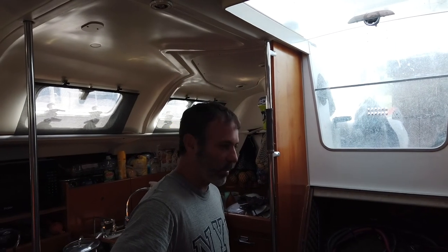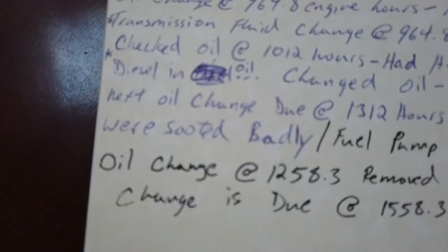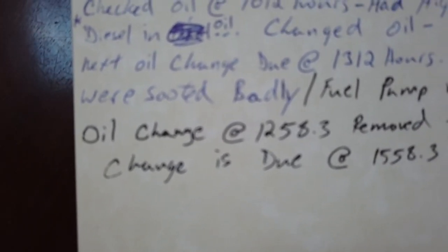Now that we're back on board, it's time to finish maintenance on our main engine. We have to scale the mast to do a rig inspection, but we'll do that tomorrow. Looking at my engine log — last time we changed the engine oil was at 1,258 hours, with three hours on it.